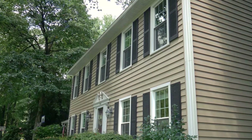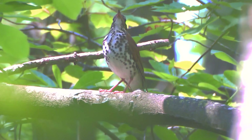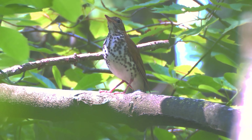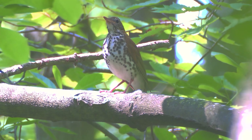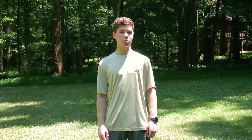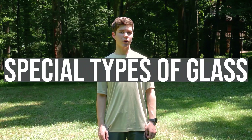Before man-made structures existed in the deciduous forest area that is Northern Virginia, birds were able to carry out their natural migration patterns along with the many other instinctual habits they needed to survive. Now that humans and their homes are here to stay, it makes sense that we do our part to preserve nature and harm bird life as little as possible. To solve this problem, there are special types of glass that are bird safe.